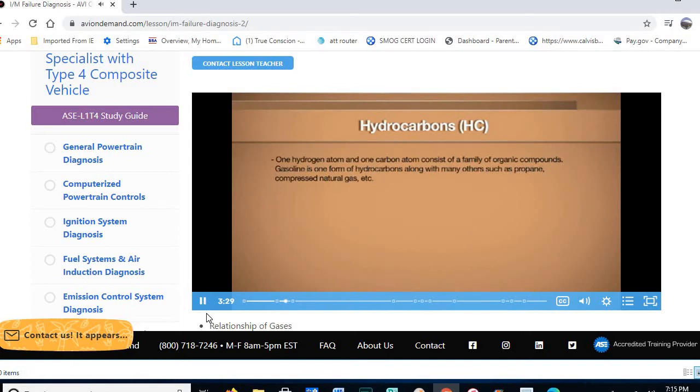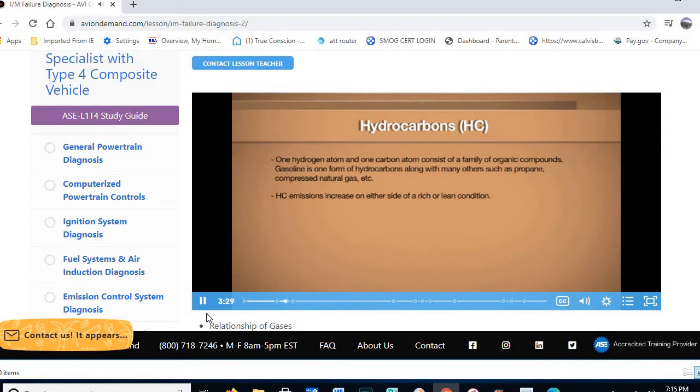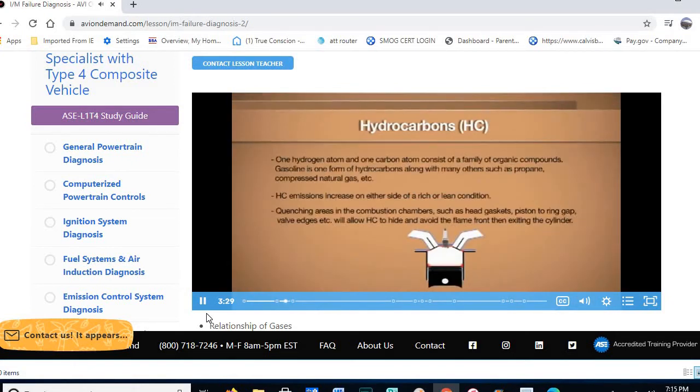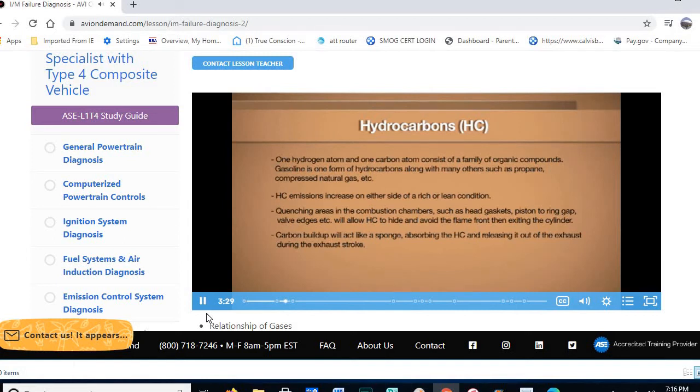Hydrocarbons (HC): one hydrogen atom, one carbon atom. Hydrogen is a fuel put in the combustion chamber; combined with oxygen it creates power. The concern is not being able to burn all the hydrocarbons. HC is high on both sides of the scale — excessively lean or excessively rich will both result in high HC, making it not the greatest indicator for determining rich or lean condition. There are quenching areas inside the combustion chamber — around the spark plug, intake and exhaust valves, head gaskets, piston ring gaps — that prevent the spark from reaching and burning those hydrocarbons.